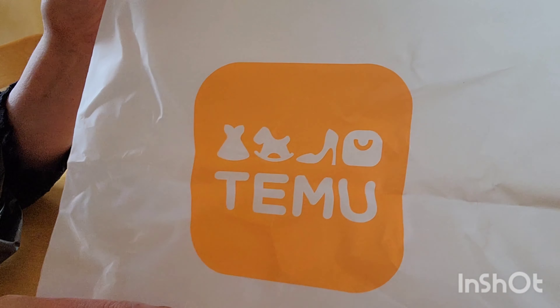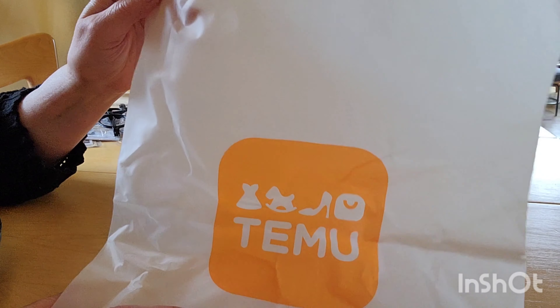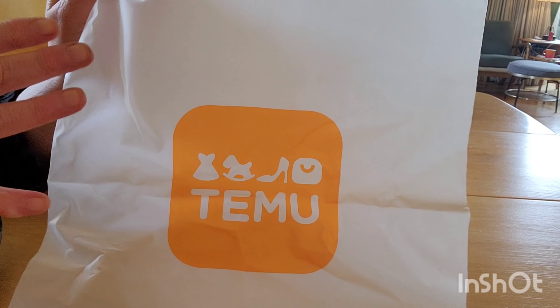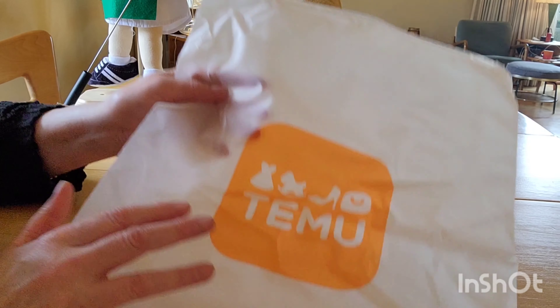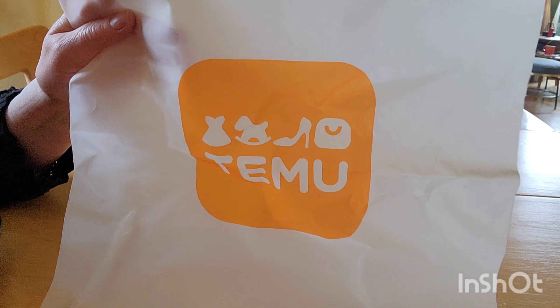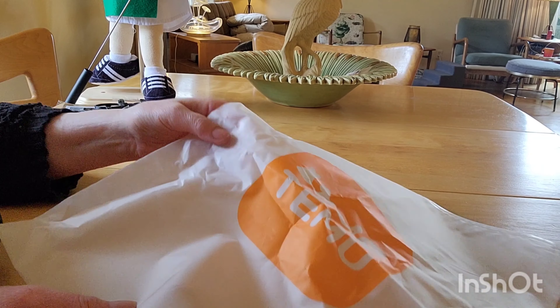Hello, I have another Temu haul. Half of this is an influencer haul, and I didn't realize I had influencer cash. You go on a separate site, and when you post things you get credits or something. I'm not exactly sure, but there was money in there so I spent it. Half of this is — I have another one coming.